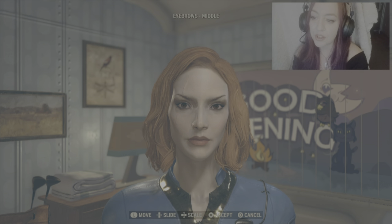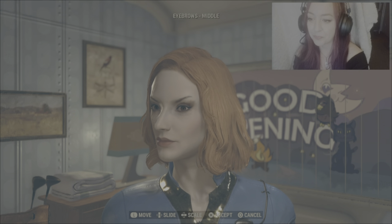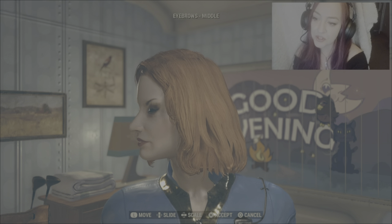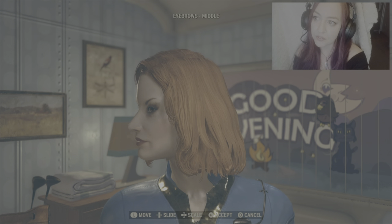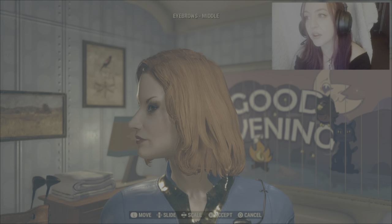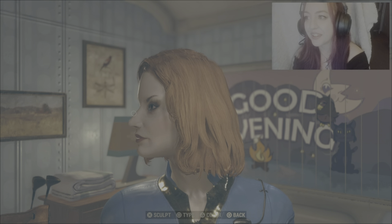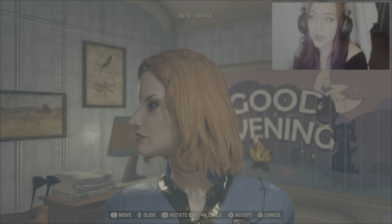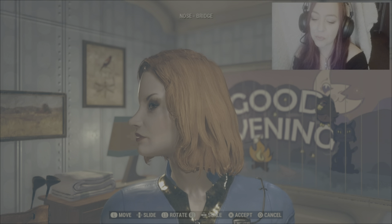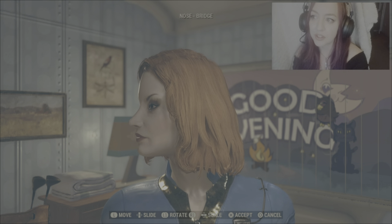Eyebrows Middle — I'm just going to scale that as far right as I can using the d-pad, and just flick up with the left stick one small time. For slide, starting from all the way up using the d-pad, press down eight times. Coming back to Nose Bridge, using L1/R1 — starting from all the way R1, press L1 three times.